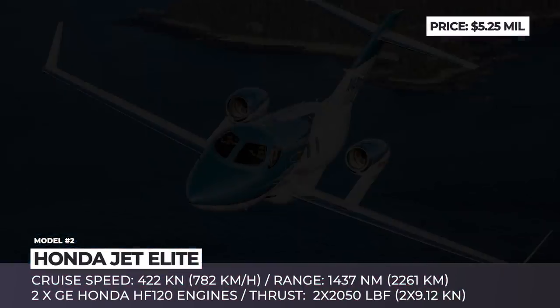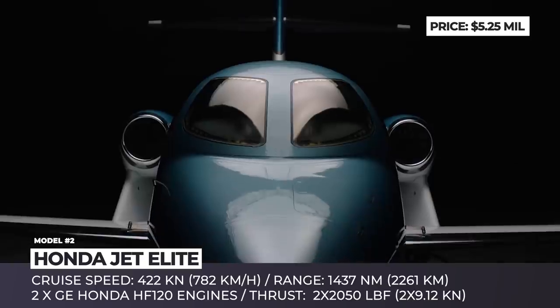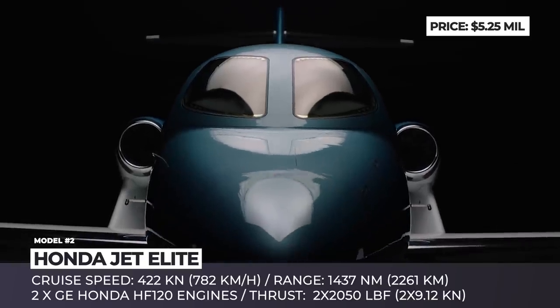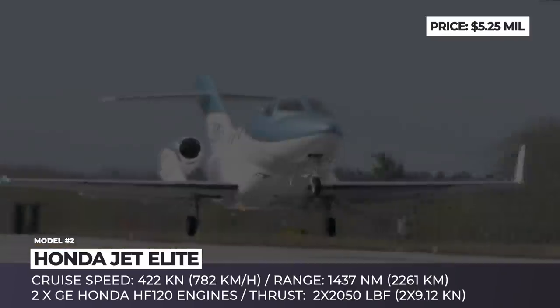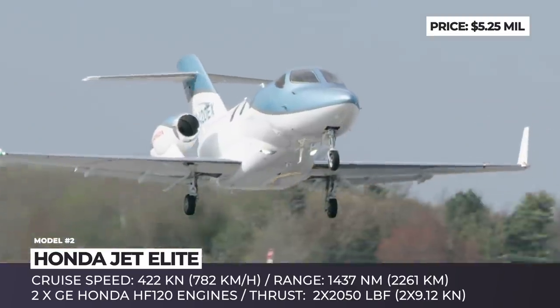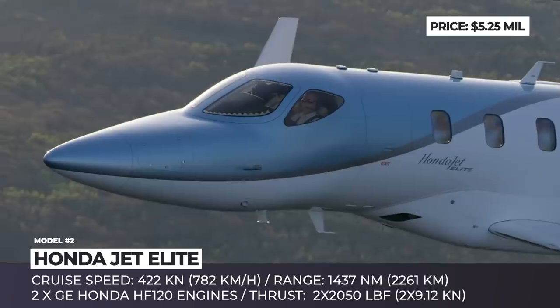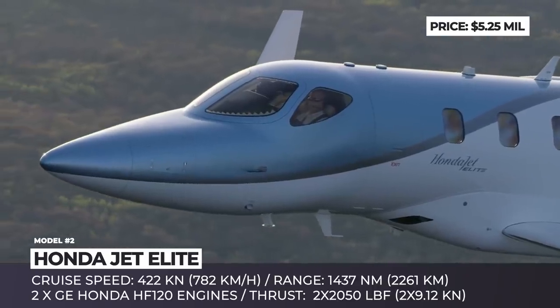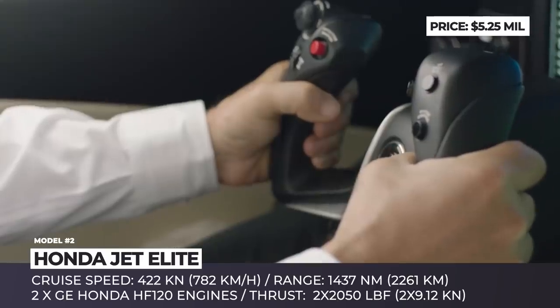HondaJet Elite. In production since 2015, the HondaJet is a result of more than 20 years of research, development and engineering. It is a business class two-engine aircraft that can be piloted by either one or two crew members while accommodating up to six passengers. Since 2018, the jet has offered an improved Elite modification that increases the original range by 214 nautical miles to 1,437.